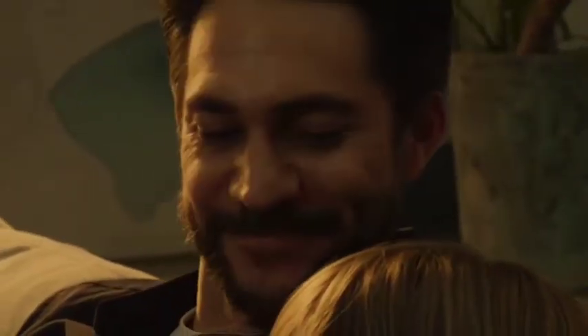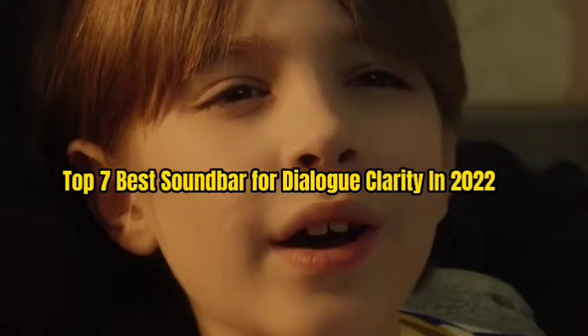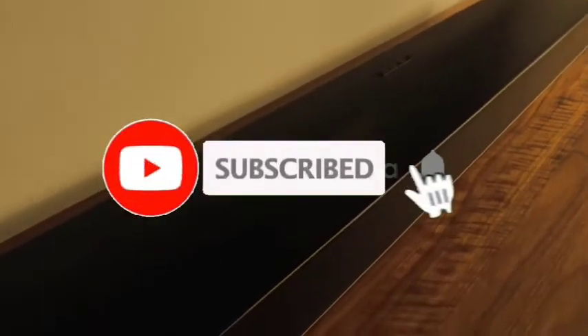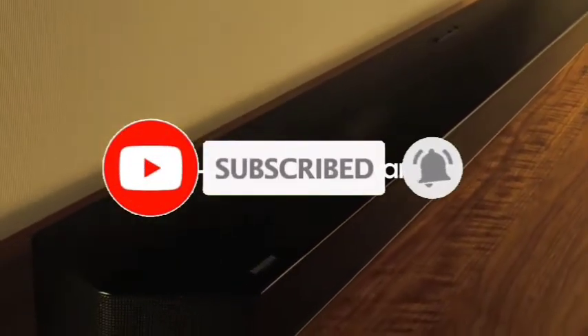That's all for the top seven best soundbars for dialogue clarity in 2022. The links of all products are given in the description, which are updated for the best prices. Subscribe to our channel for more videos.